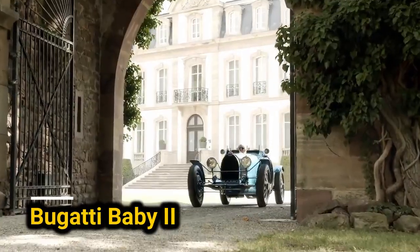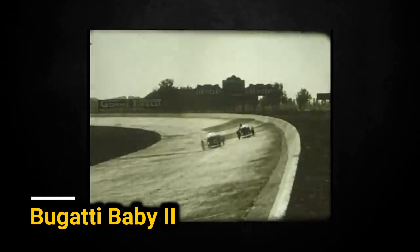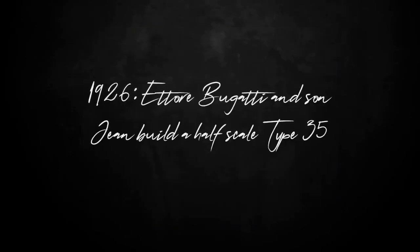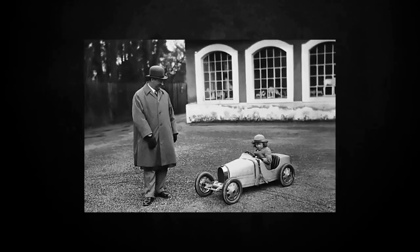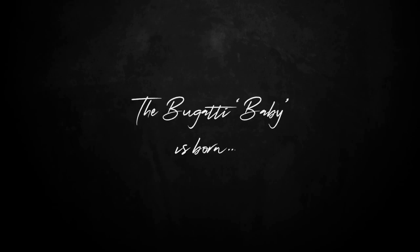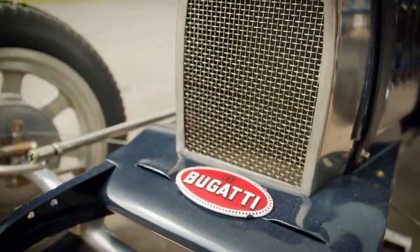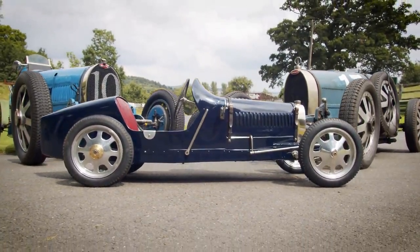The story of this car dates back to 1926 when Ettore Bugatti, the founder of the famous French company, crafted a mini replica of the Bugatti Type 35 for his son. Over time, these race cars became some of the most beloved in history. Today, any child can enjoy a modern version of this car if their parents are willing to spend $40,000 or more — and that's just for the basic model.